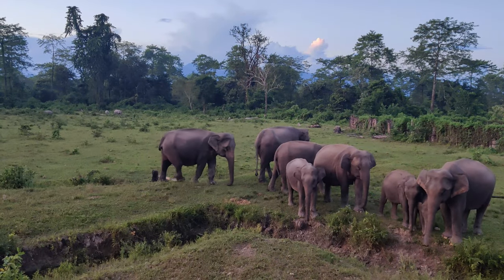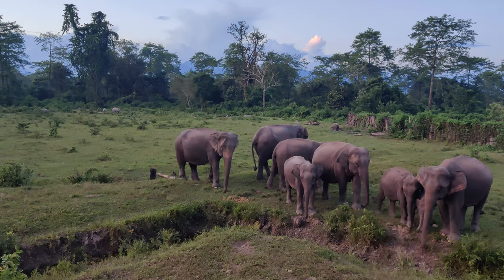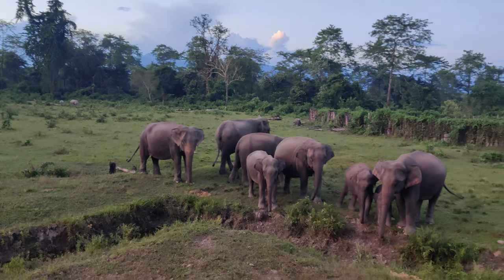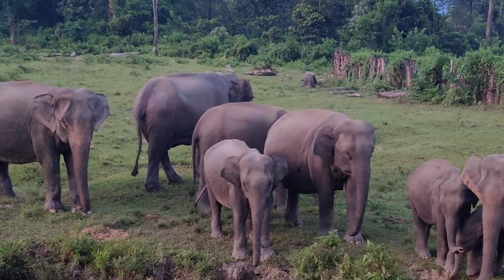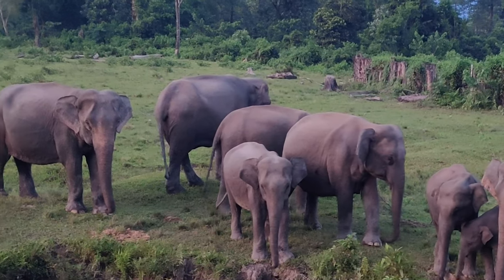You can see them at a pretty close distance. Observe them — there's a little one, a little baby elephant not more than a few months old, near its mother.